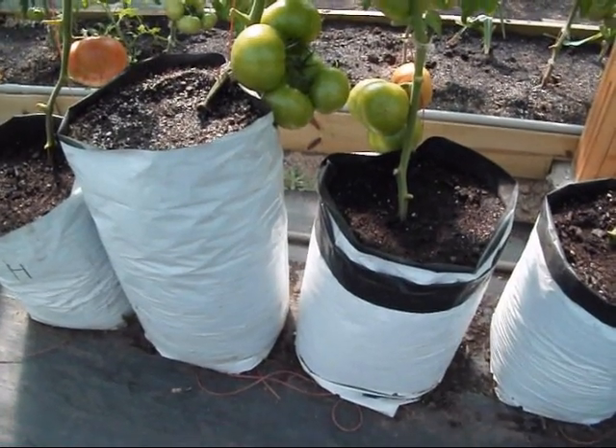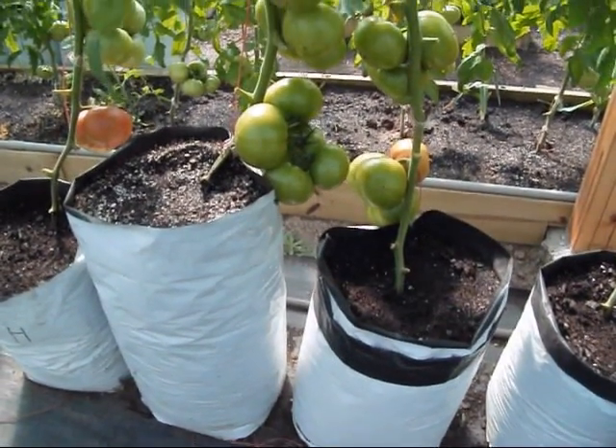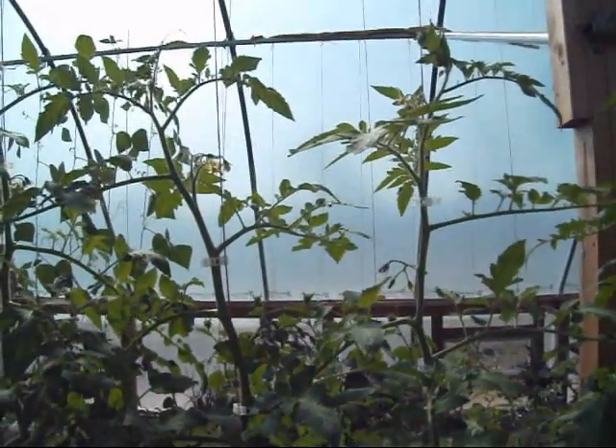Just checking on these grow bags — the ones we're going to pull up to see if we can grow some more roots. Not a whole lot going on; can't pull the bags up right now. Got to wait to make those tomatoes there. Looking at them side by side, not seeing a whole lot of difference — looks about the same to me.